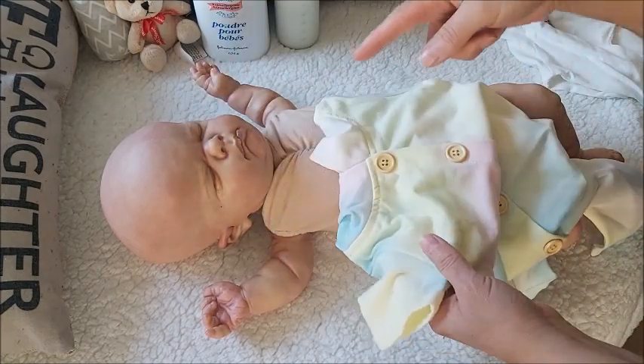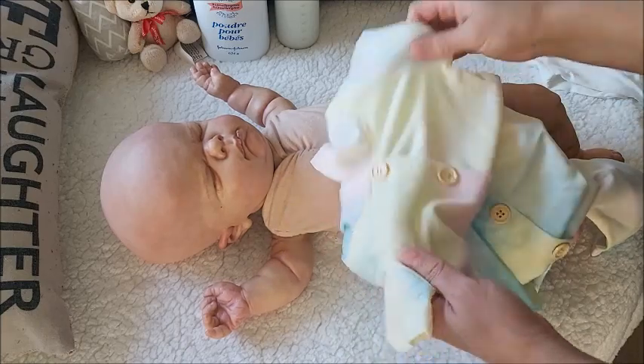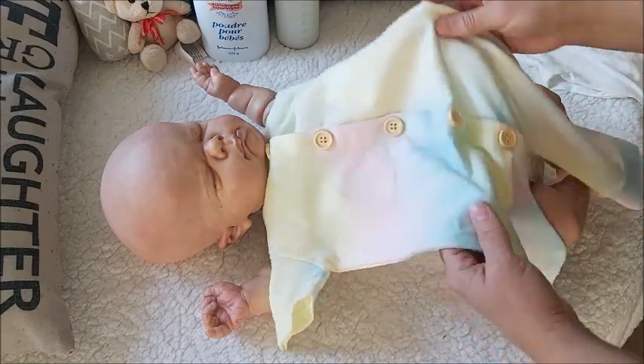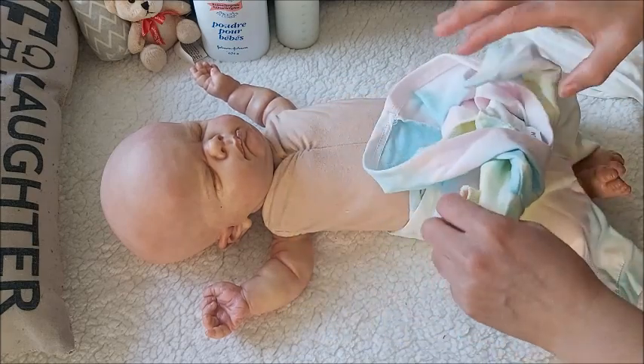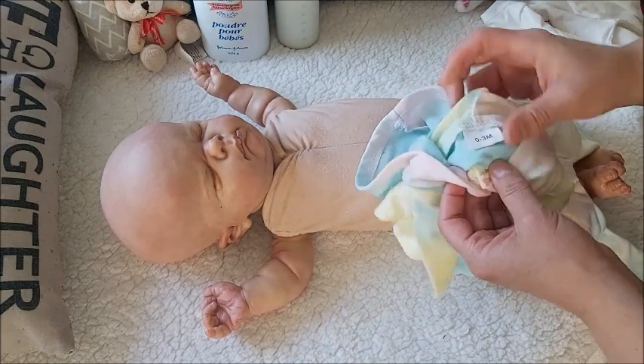This is that beautiful hooded romper that I purposely bought for her because I know she looks good in short sleeve hooded rompers. It says zero-to-three as well and there is no Pat Pat sign.